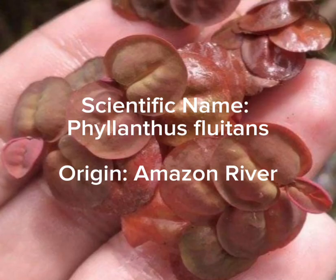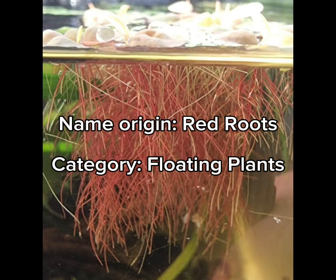Scientific name: Philanthus flutensorigin. Origin: Amazon River. They get their name from their red roots and the fact that they float on the surface of the water. The roots give the plant its red coloration.